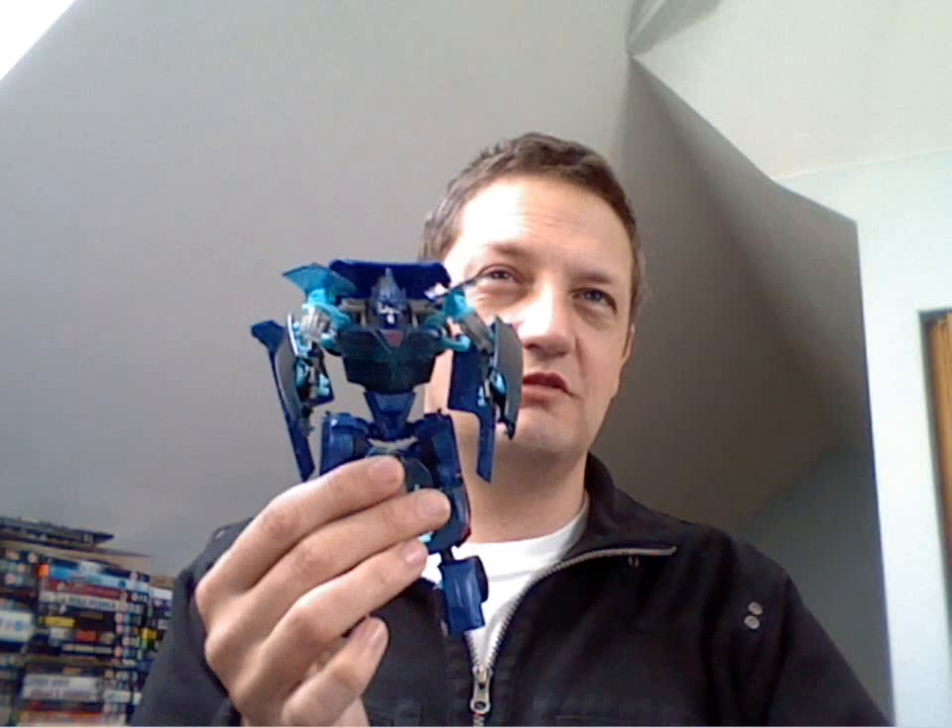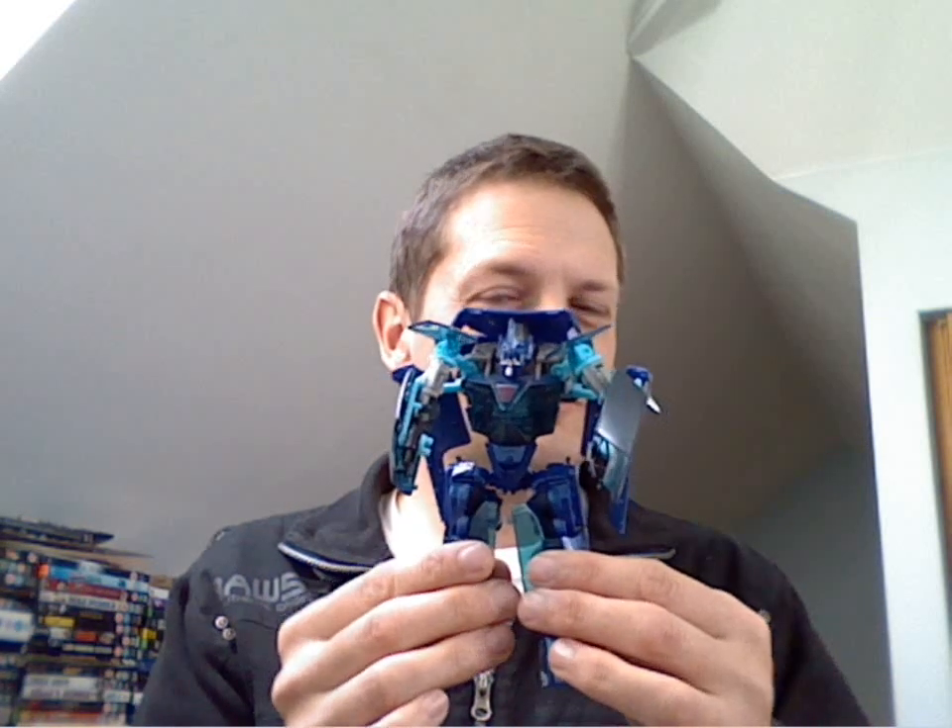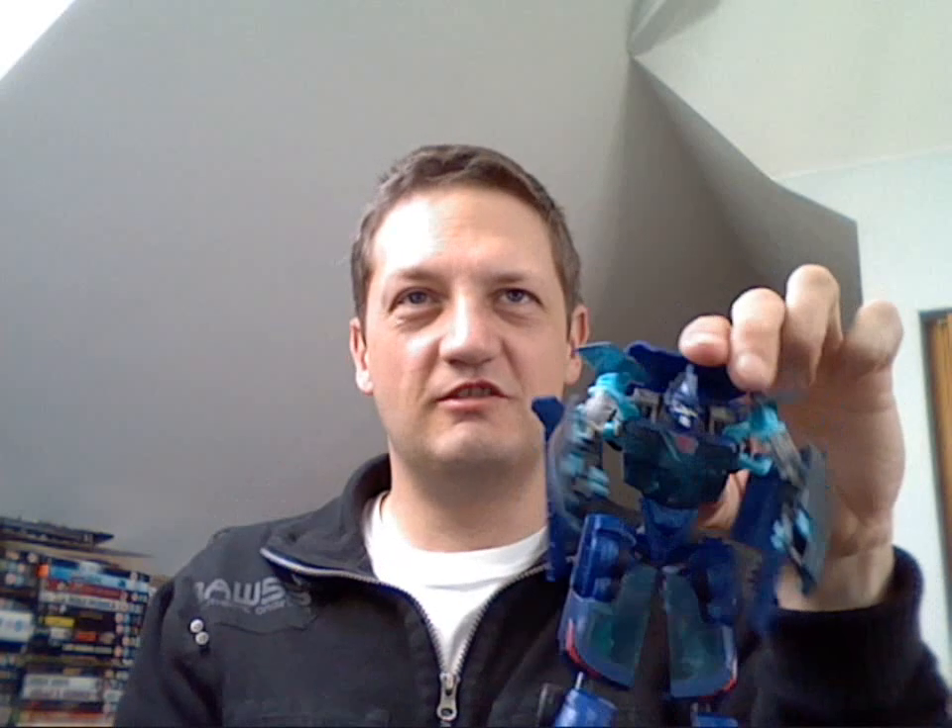So I pulled out the drawer below it and then I found — hang on, because this will take some doing — there is Jolt, from what I assume is the Revenge of the Fallen line. Again, completely undamaged, nothing missing. I don't believe he ever came with any other weapons — he's got his blade things in his arms. Perfect condition, and his instructions as well.